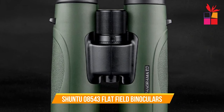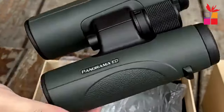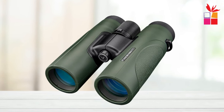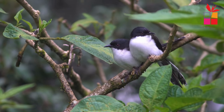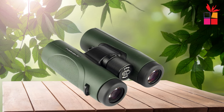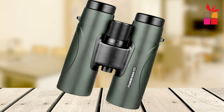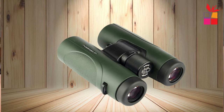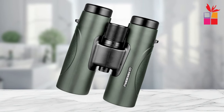First product on our list: the Shuntu 085-43 Flat Field Binoculars. Introducing the Shuntu 085-43 Super Powerful Flat Field Binoculars, the ultimate companion for outdoor enthusiasts and wildlife enthusiasts alike. Featuring a flat field design and ED achromatic lens, these binoculars deliver a 99% sharp image with minimal distortion, ensuring unparalleled clarity from edge to edge. Built for durability and portability, the Shuntu 085-43 boasts a strong magnesium alloy tube that is both lightweight and robust. Equipped with BAK-4A Plus Level Prism and SMC Optical Coating, these binoculars offer superior light transmission and wide-band anti-reflection coating, resulting in bright, clear images even in low-light conditions.